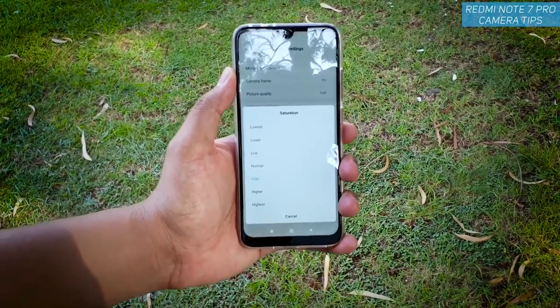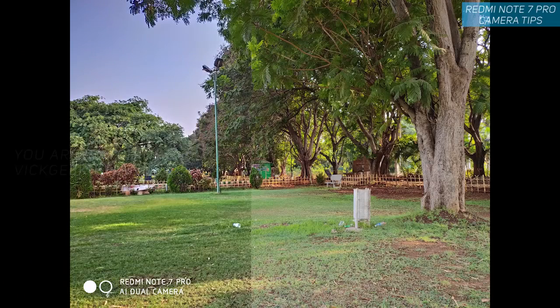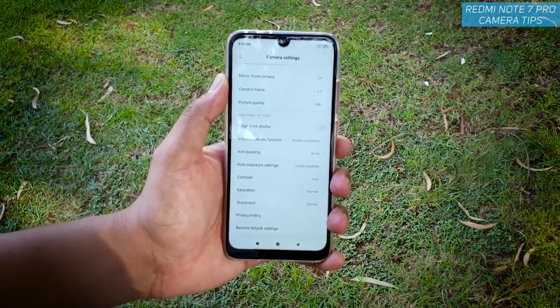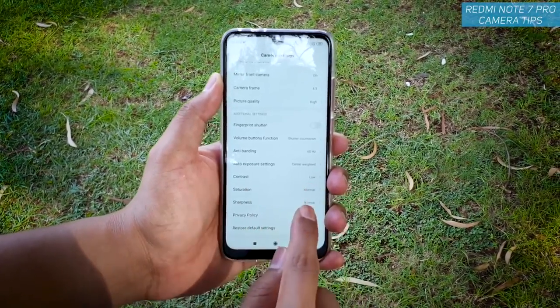The second setting is saturation — as you can see I have set it to high, but it all depends on your taste. If you are capturing landscape with some sky in the frame, keep it to high; otherwise keep it to normal. Keeping it to low reduces too much saturation, so either keep it normal or high.